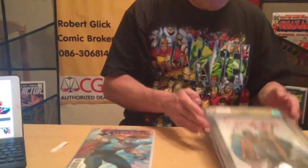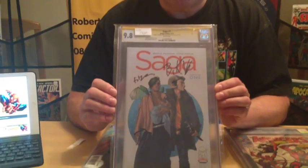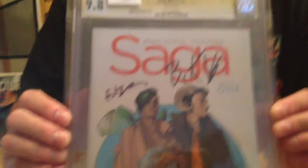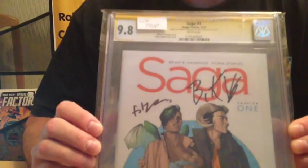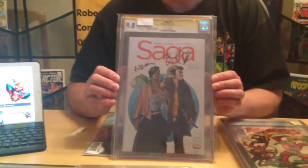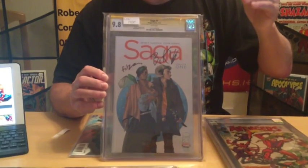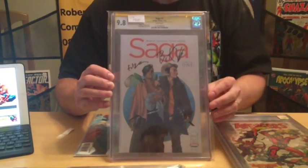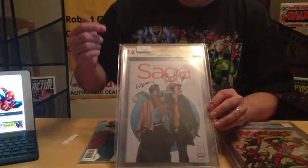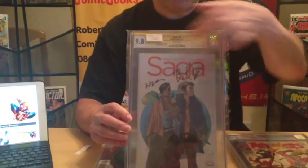Another signature series — most of you into comics will recognize this as Saga number 1. This is basically the current Walking Dead. The print run was not quite as low but was about double The Walking Dead, and this series continues to do extremely well. The print runs keep getting higher and higher because they gain so much interest, and because of that, number 1 is highly collectible. This was actually signed by the artist and the writer — both Brian Vaughn and Fiona Staples — and it was authenticated: witnessed by a CGC representative, which is why it gets the yellow label.